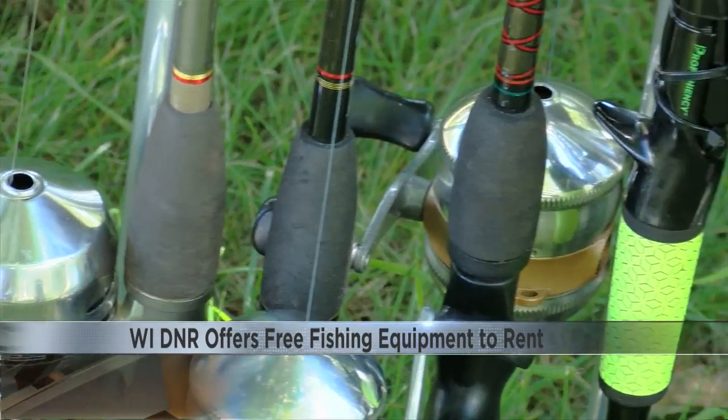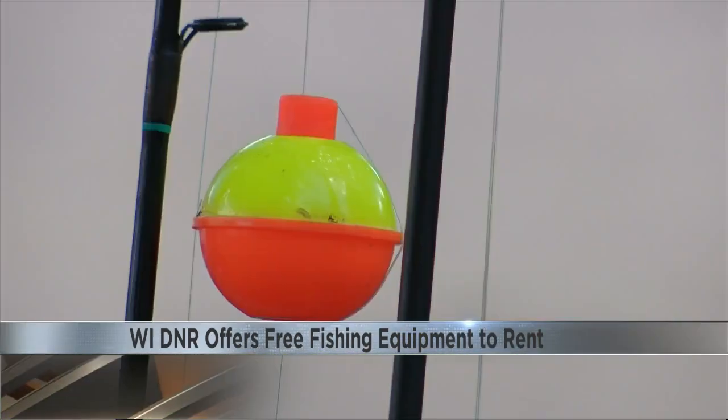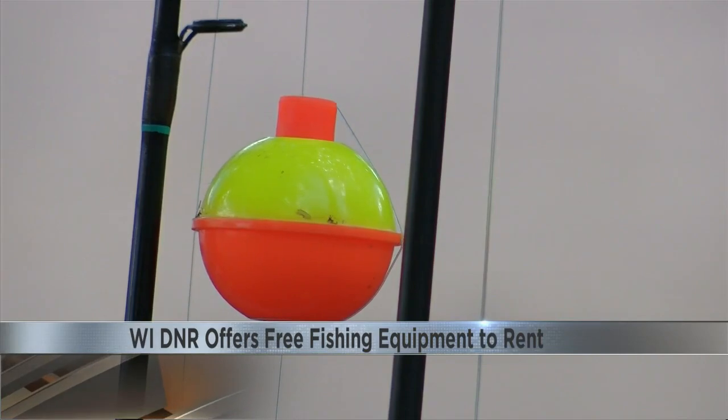Most sites will have basic gear, including spin casting and spinning rods and reels, casting plugs, bobbers, hooks, and lines.